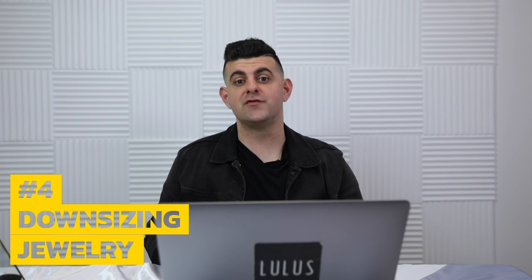Number four is downsizing. Once your piercing is in the healing stages, you want to go in and get a shorter piece of jewelry. If the jewelry is too long after healing, it can get caught on things or move around too much, causing irritation bumps. You want to get it downsized so it fits snugly — flush to the ear, not sticking out, not too bulky — just the perfect fit. Once it's fully healed, you can consider changing it.